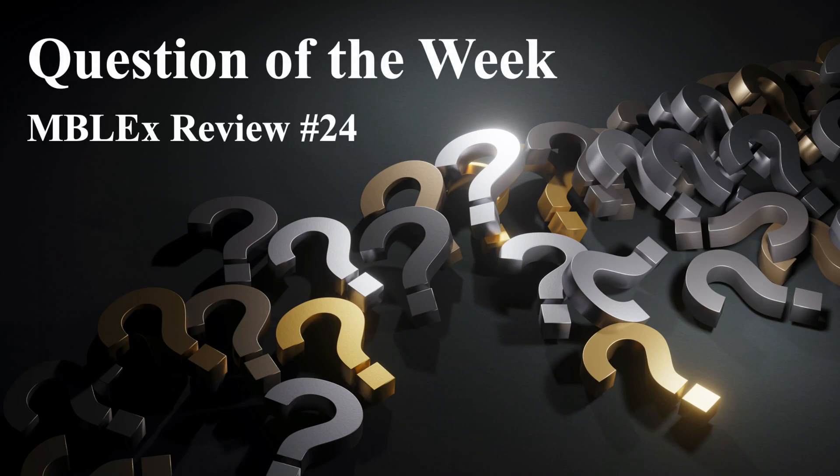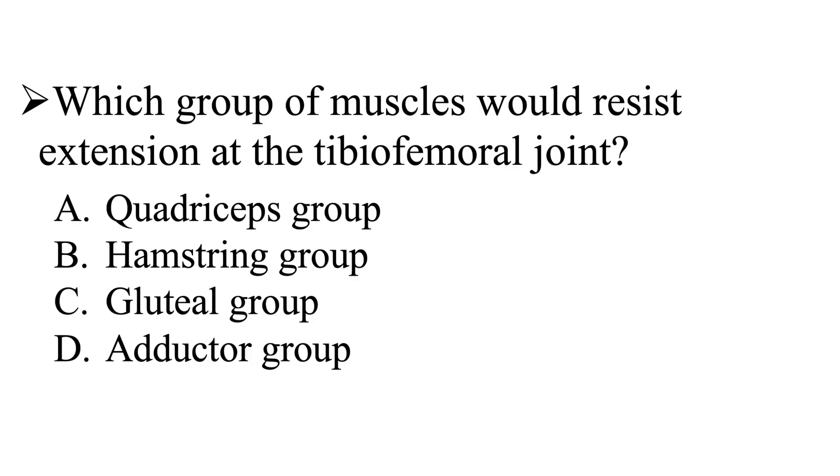Question of the week in Blech's review number 24. Our question is: which group of muscles would resist extension at the tibiofemoral joint? It's going to be A, the quadriceps group, B, the hamstrings group, C, the gluteal group, or D, the adductor group.